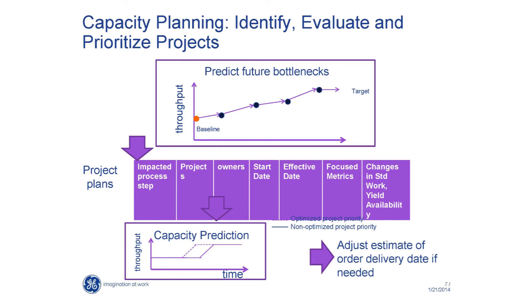If you think about the throughput out of a plant, it's actually the area under those lines. So if you can prioritize projects appropriately and plan ahead of time, you can actually get more throughput from the same facilities. That is a big business value to the management team.